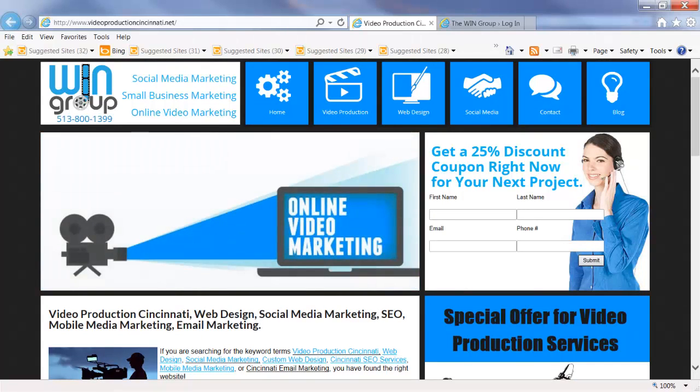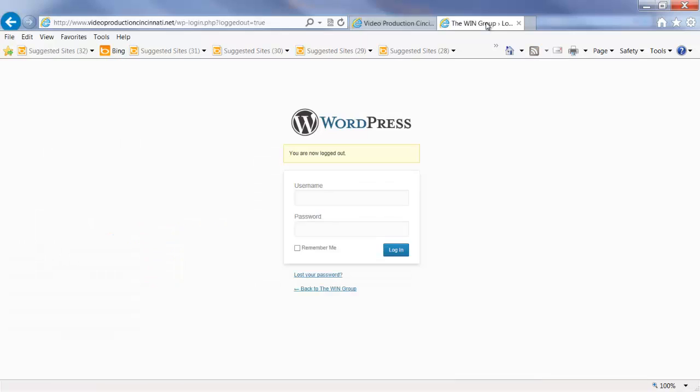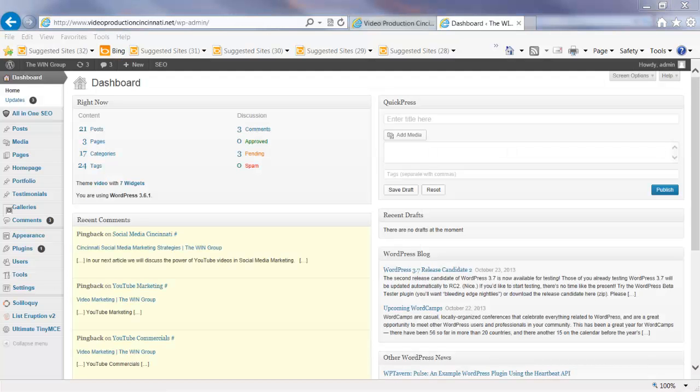Let's go ahead and jump right into our WordPress site. You're going to notice that you have a username and password. I'm going to pause the video, input our username and password, and log in to the back end of our system. Okay, so I've logged into the back end of the system.